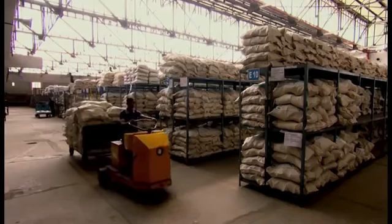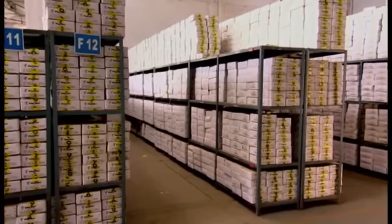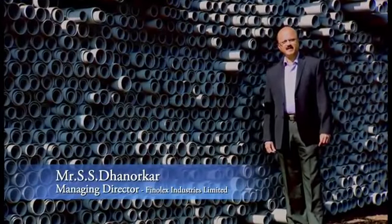In Chinchwad near Pune, we have a scientifically designed 130,000 square feet warehouse facility for convenient storage and distribution, constructed exclusively for PVC fittings.